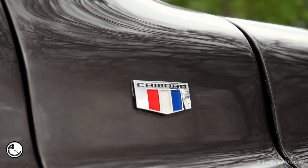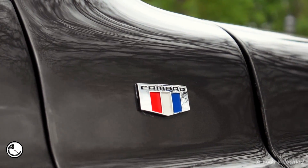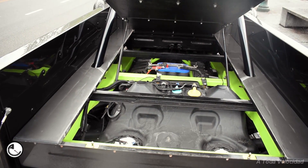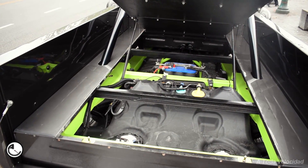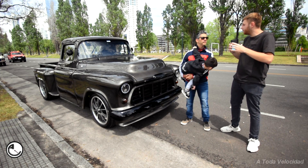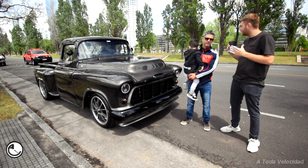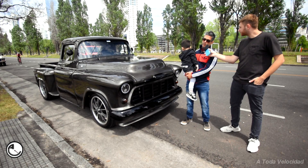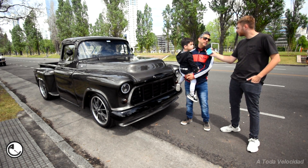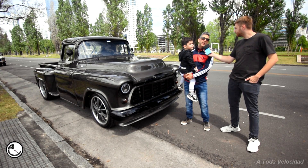It's an impeccable job by Machín Hot Rod, big shoutout to them in Santa Fe. From first impression, as we said, nothing about it is original. It has different dimensions — the rear was widened to accommodate 22-inch rear tires and 20-inch front tires.